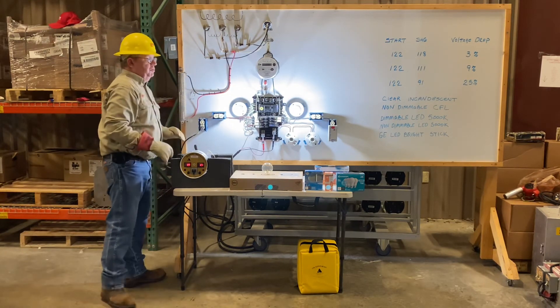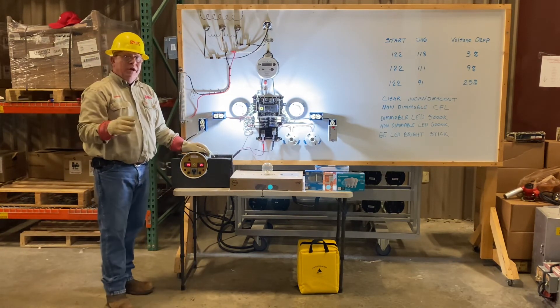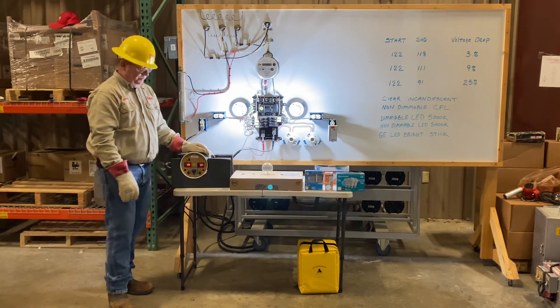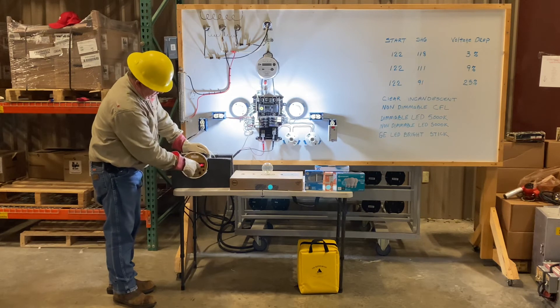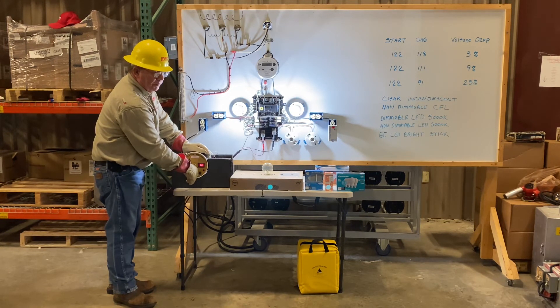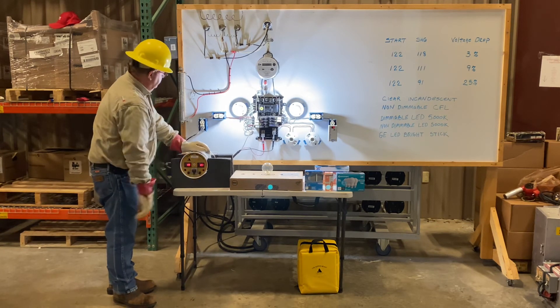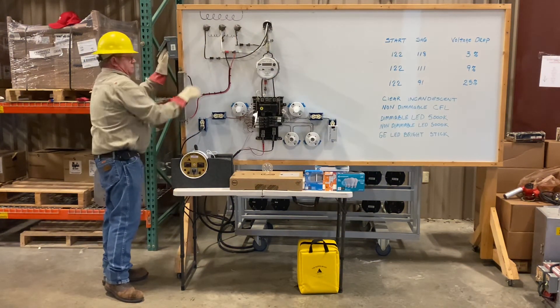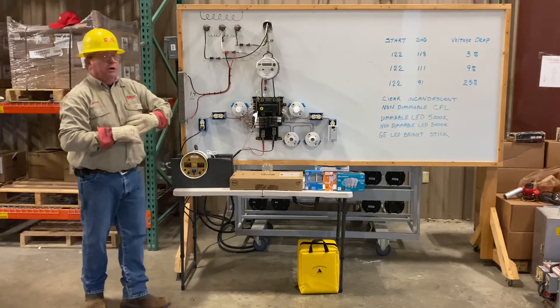Bring in the resistive neutral and force 25% voltage drop across this bulb — we're going to fall to 90 volts. Then we'll turn the power off, restore the neutral, and remove the rubber gloves.